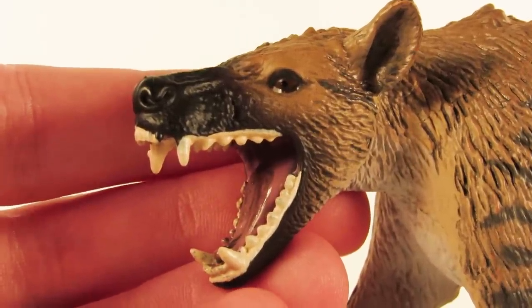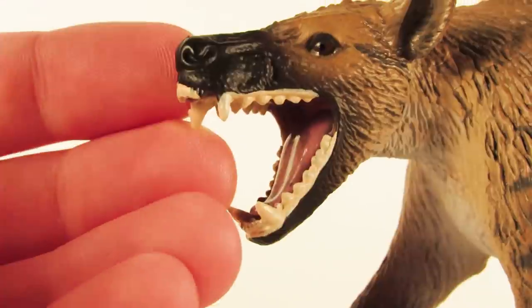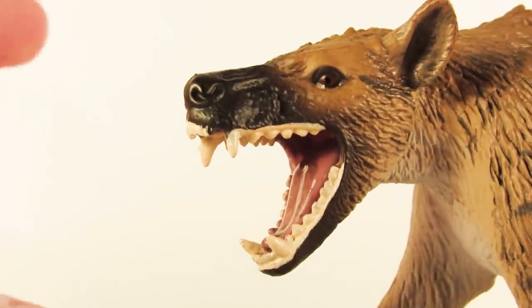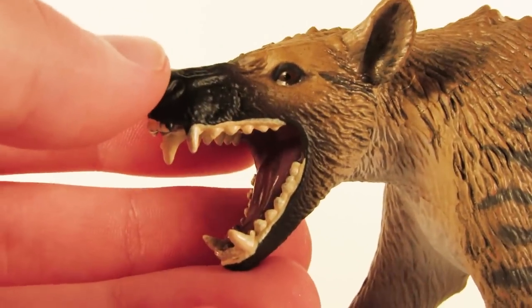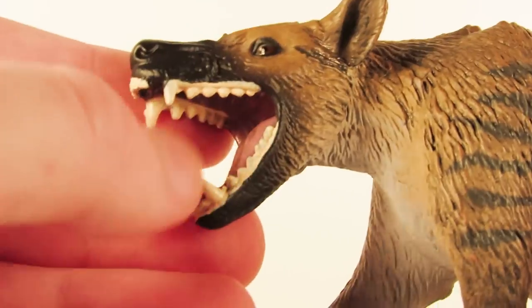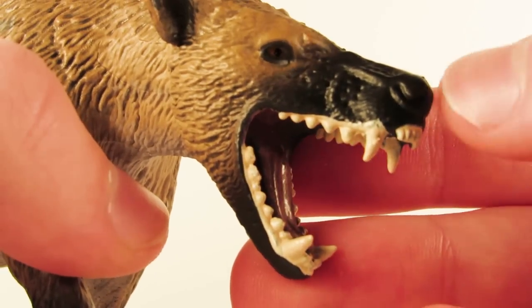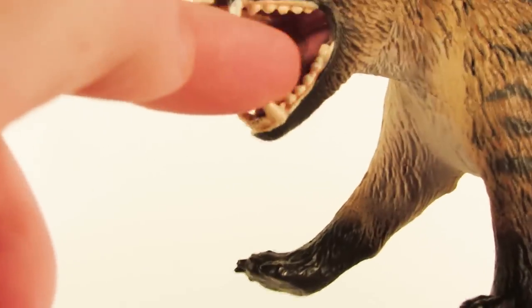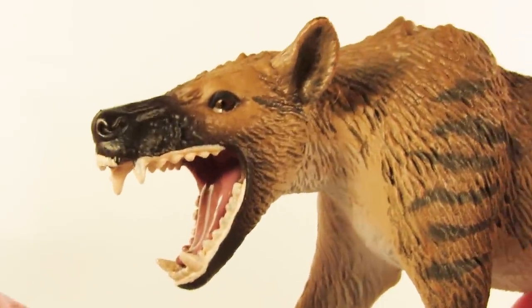Here's a closer look at the gorgeous head sculpt — very menacing. Safari has captured perfectly just how massive the head of this animal was and how powerful the jaws were. However, the head sculpt does have the biggest weakness of this figure in my opinion: the teeth. They are very large and chunky, and the paint job around the teeth just isn't very neat. There's a lot of bleeding of the cream color of the teeth up onto the lips — you can see it's uneven on the front set of teeth and bleeding on both sides and the bottom jaw, making the face look a little bit cartoony.